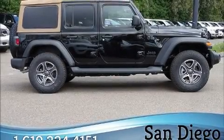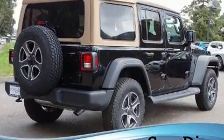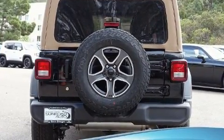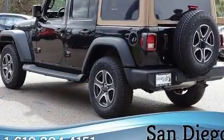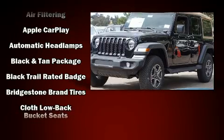Discerning drivers will appreciate the 2020 Jeep Wrangler. Jeep infused the interior with top shelf amenities such as front and rear reading lights, a tachometer, variably intermittent wipers, a leather steering wheel, an outside temperature display, power door mirrors and heated door mirrors, and power windows.